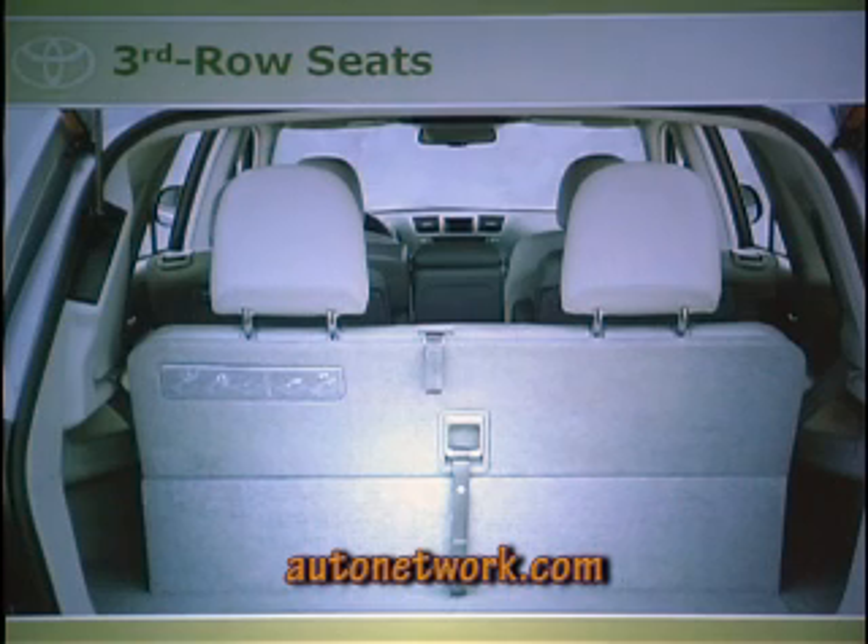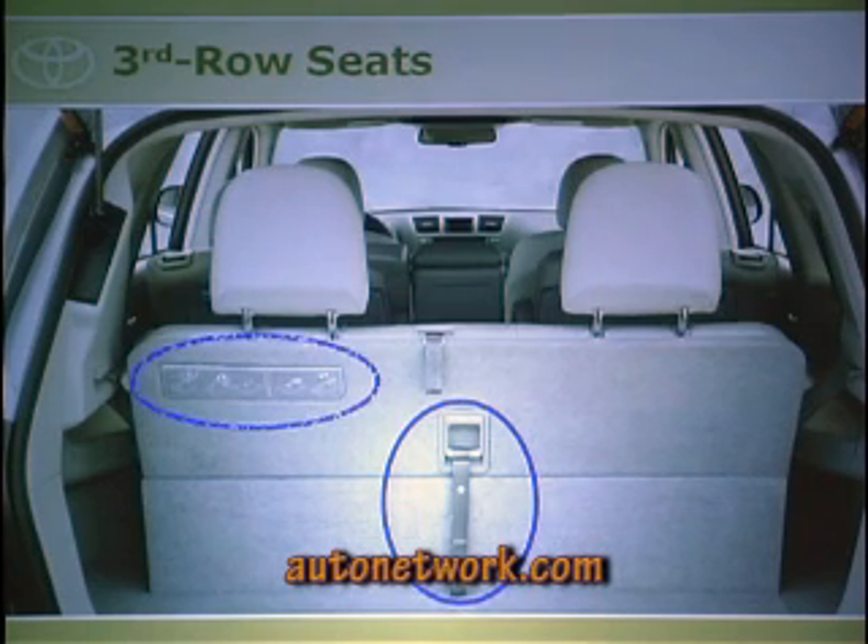The third row seats have also been improved. Previously you had to push the headrest lever down before folding the seat. Now there's a top tether — just pull it and the headrest flies down, then pull the second tether below it and the seat folds down. A long tether was also added so shorter people can easily pull the seat back up without getting dirty or being unable to reach.